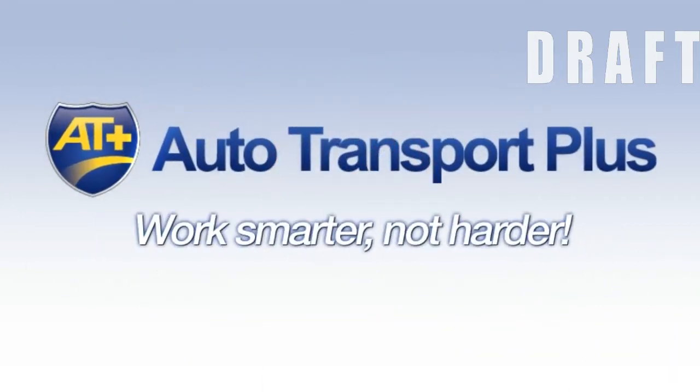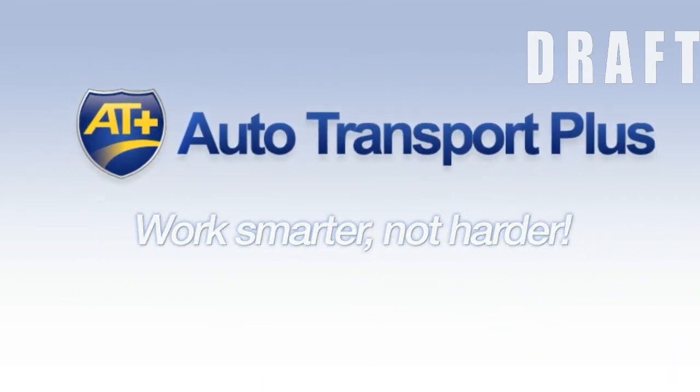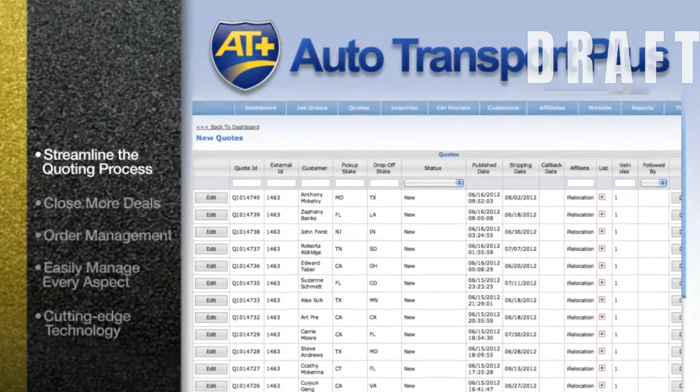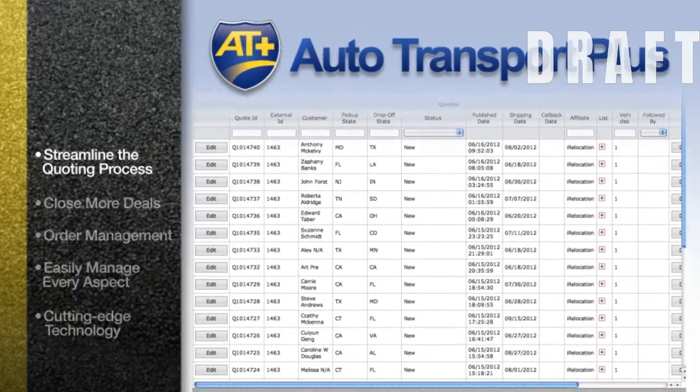Work smarter, not harder, with ATP's powerful suite of solutions. Streamline the quoting process with their automated quote engine that enables you to receive and respond to leads 24/7.